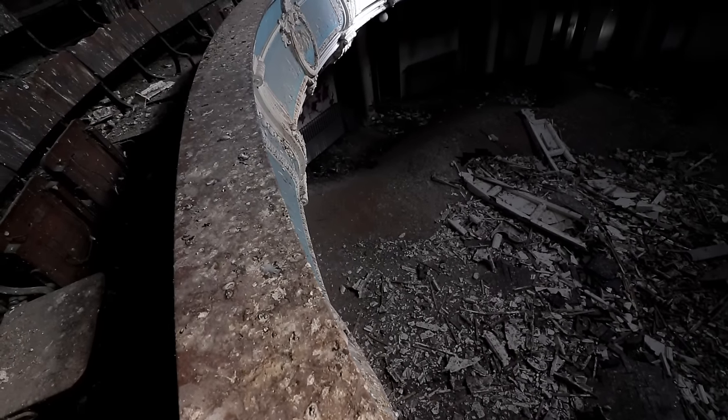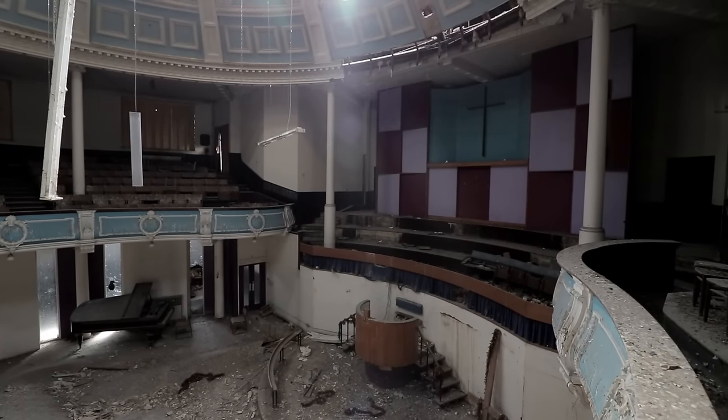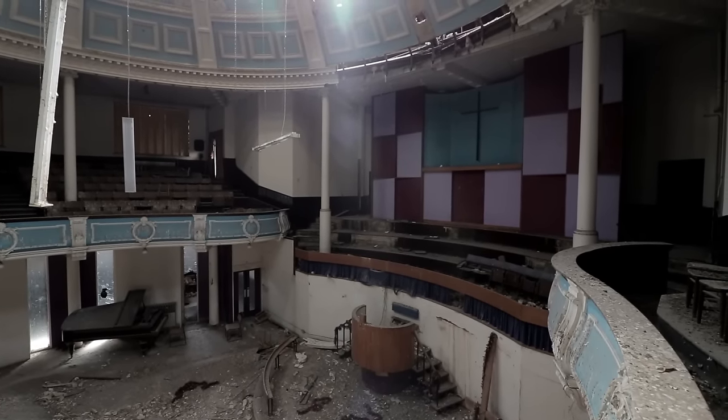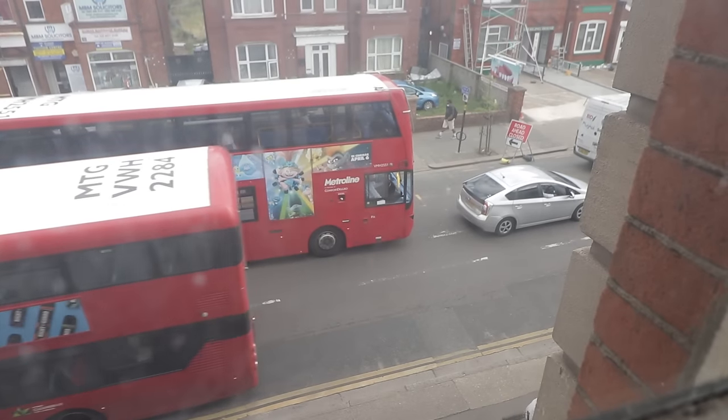We abruptly decided to move on to the upper floors that face the road. More and more windows had been recently boarded, meaning it was fairly disorientating working our way around the dark regions.